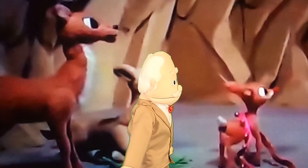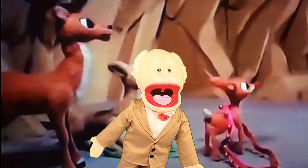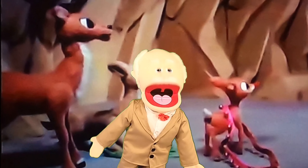Well, hi! Burl Ives here, and you're at my new wax museum — the Burl Ives Rudolph the Red-Nosed Reindeer Wax Museum. This is one of our favorite displays right back here. This is when Mr. and Mrs.